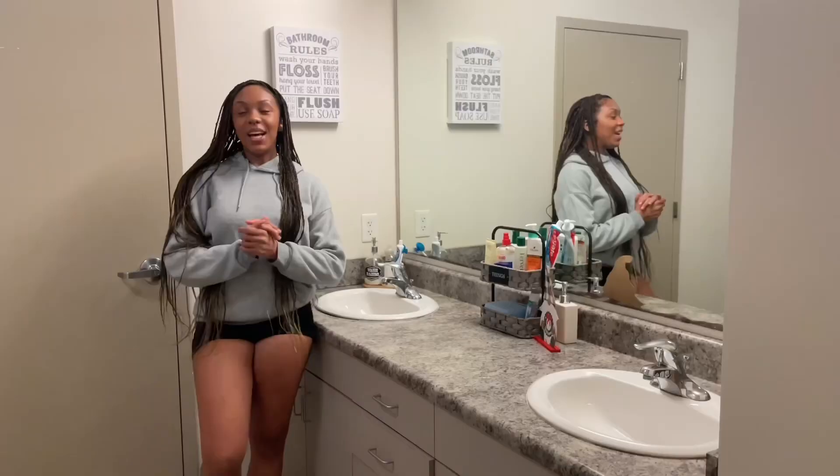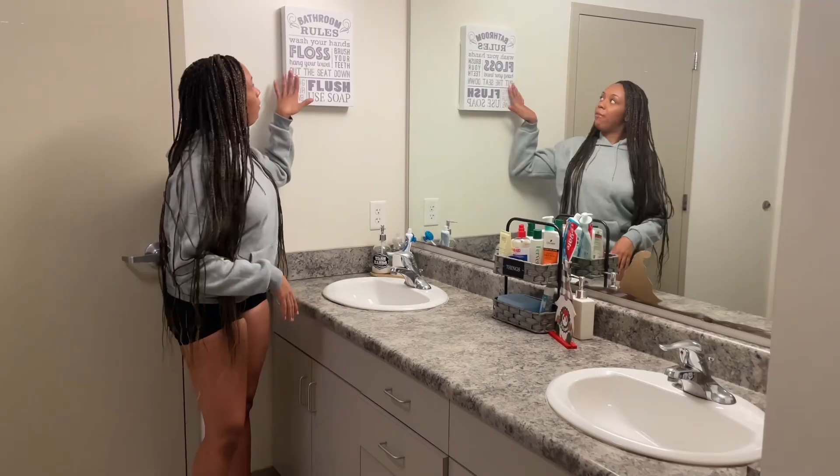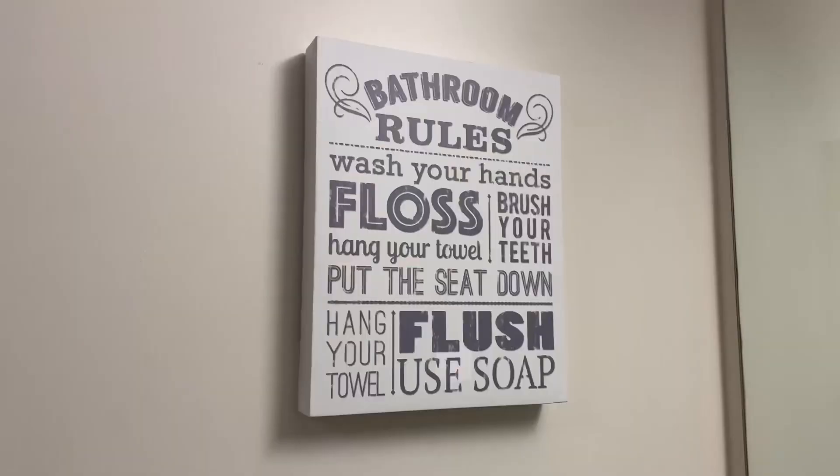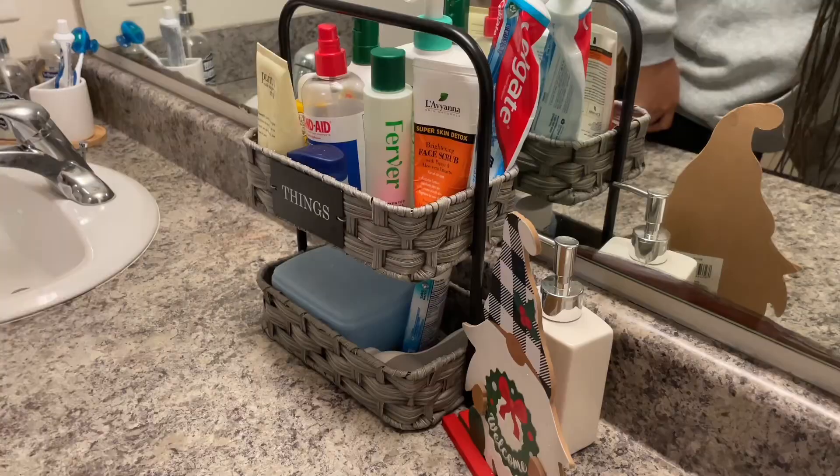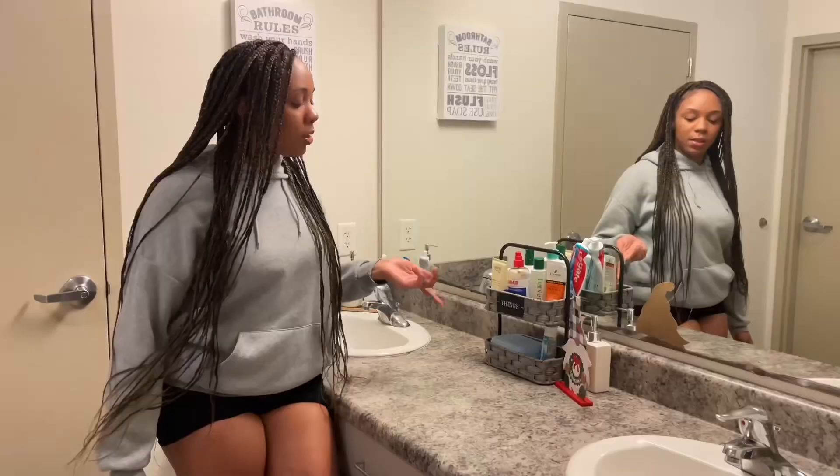So after you come out of the bathroom, the actual bathroom area, you have our countertop area — where we get ready for the day. Right here we have our bathroom rules, which was from Ross, I think it cost me like $8. Our theme is like black, white, grey — very neutral stuff. So we just got that, and I got these things also from Ross. Sponsor us! It's super cute, I just felt like we needed something extra to go onto our countertop.